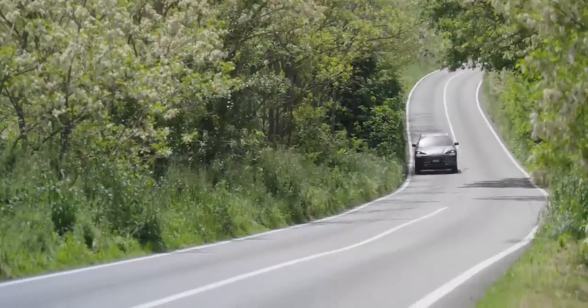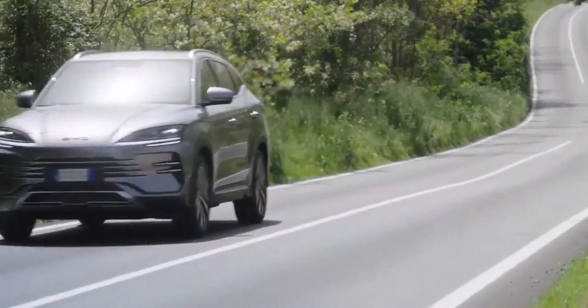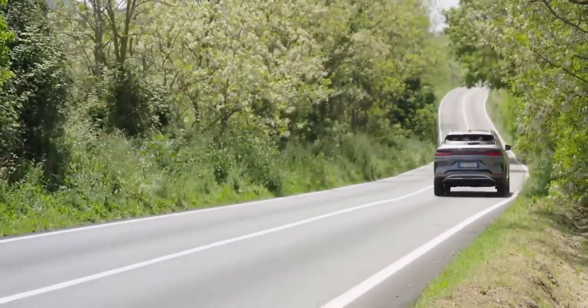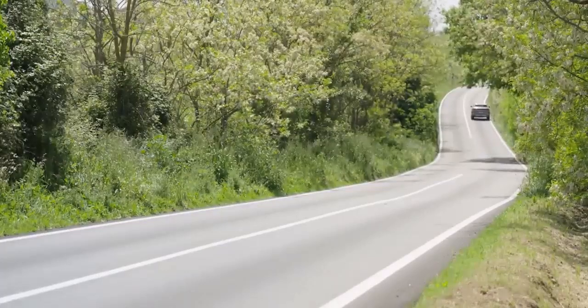Think about it — hybrids offer the perfect stepping stone for those who aren't quite ready to make the full leap to electric cars. They eliminate range anxiety, reduce our dependence on fossil fuels, and offer a driving experience that's both familiar and exciting. And with companies like BYD leading the charge, the future of hybrids is looking brighter than ever. We're on the cusp of a new era in automotive technology, an era where hybrids will rule the roads.